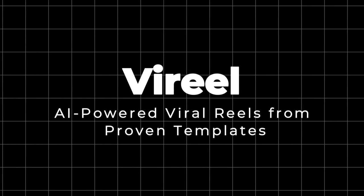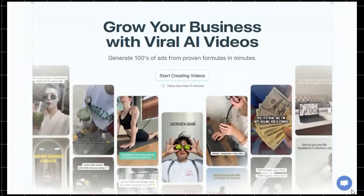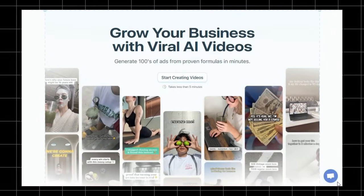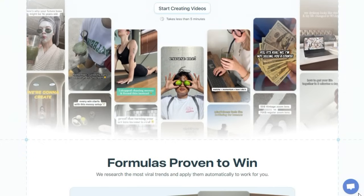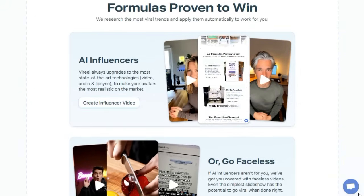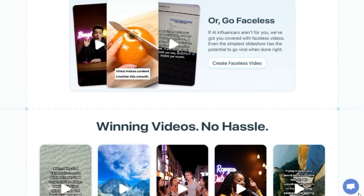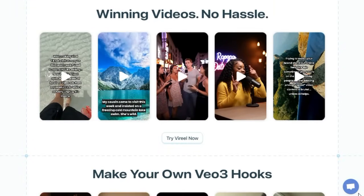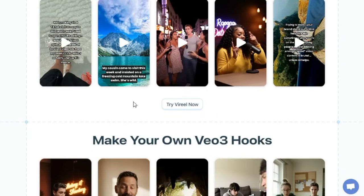Project number three: ViReel — AI-powered viral reels from proven templates. ViReel is unique because it turns the complex, time-consuming task of creating TikTok and Instagram reels into something as simple as a few clicks, while tapping into data-driven creativity from proven viral patterns. Unlike generic video tools, ViReel analyzes thousands of successful videos and bakes those winning formulas directly into its AI engine. So you don't just get a video — you get content shaped to go viral.